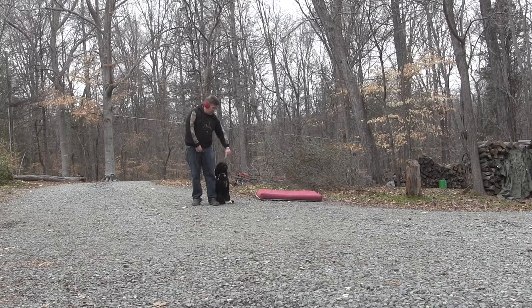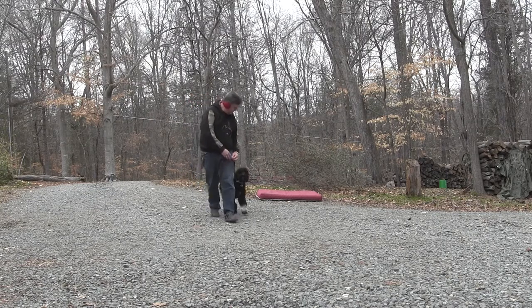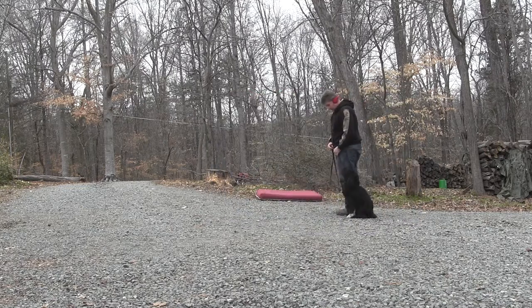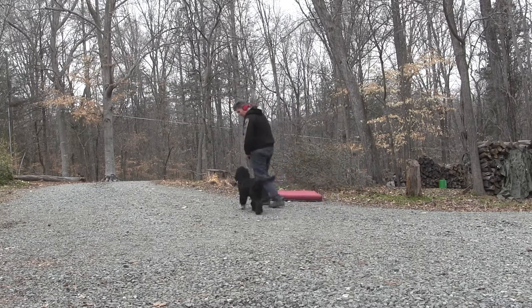The heel command is where we draw an imaginary box at our side. What we do is try to keep her in that box. So if we walk slow, walk fast, her job is to react to us and stay in the box. When we stop, she should sit. So if she started to slide out of the box, I would tap real lightly and tell her: no, heel. Hand signal is like this. Heel. Good girl. Atta girl. Heel — I step off and she comes right back into the box.